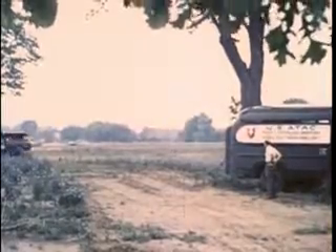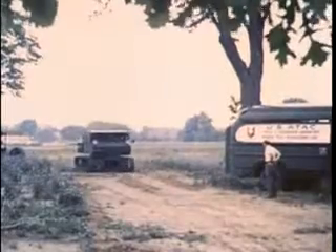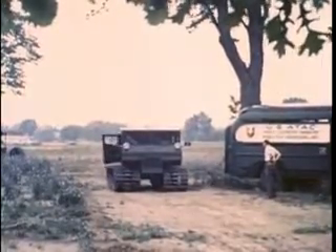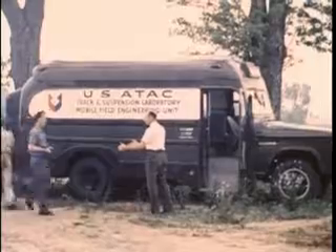Test capabilities of the track and suspension labs are not limited to the main facility at Warren, Michigan. Through the use of its mobile laboratory, new vehicles such as this model submitted by a civilian contractor may be tested anywhere in the country. Results of these tests can be evaluated immediately by the technical personnel who man the mobile laboratory.